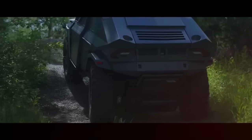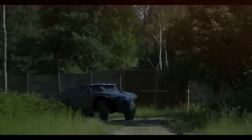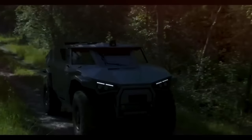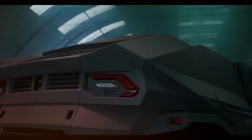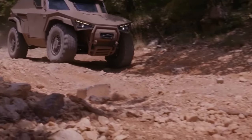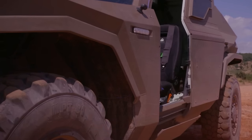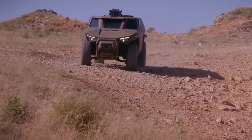Versatility is the defining word for the Scarab from Aris Company. It's nimble, fast, and can handle various terrains unlike many other armored vehicles. With a top speed of about 130 kilometers per hour, the Scarab can conquer steep slopes up to a 60 percent incline and side slopes of 40 percent, thanks to its relatively light weight of around eight tons, a robust 300 horsepower engine, and a 70 kW hybrid electric drive system.